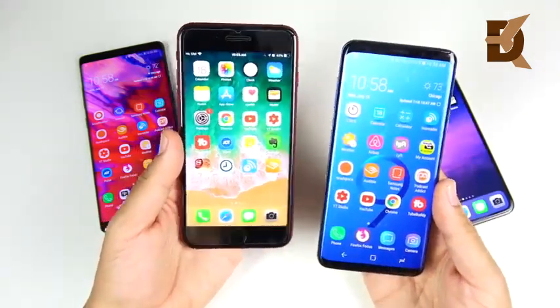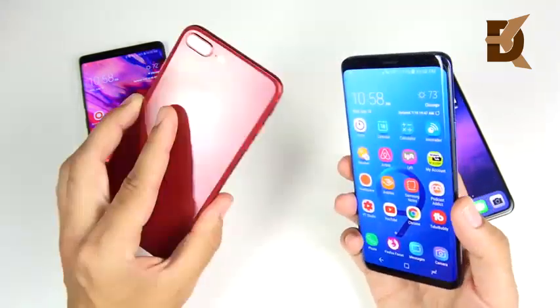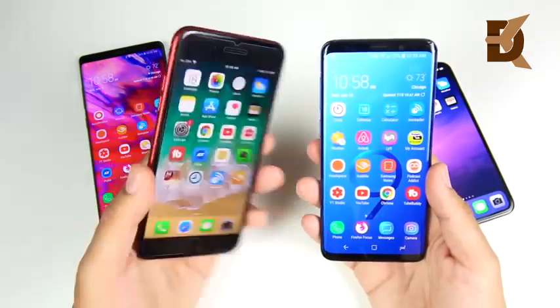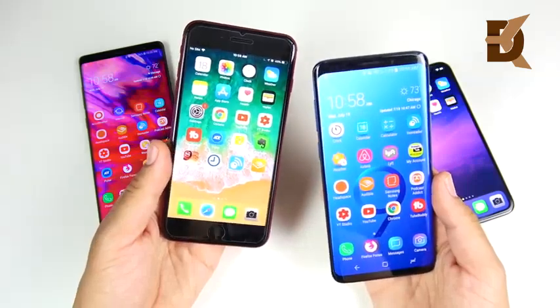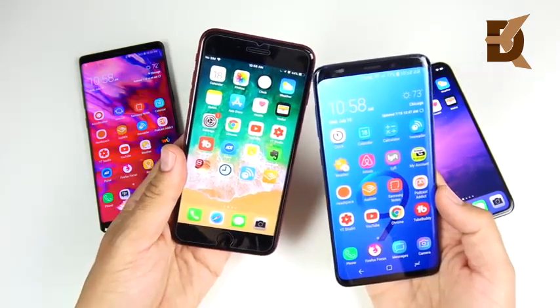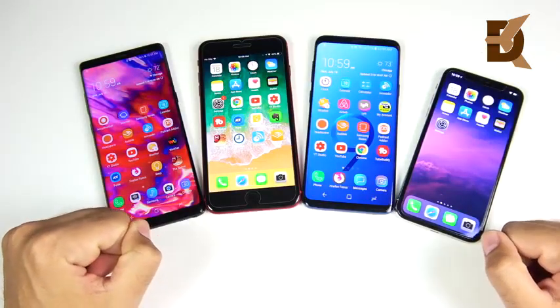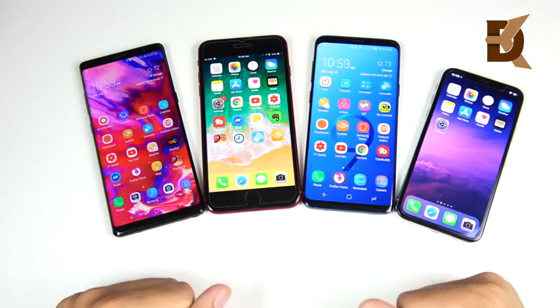That's part one of this three-part series. Next up, we're going to discuss software. So if hardware wasn't enough to make you decide to buy a Samsung or Apple going forward in 2018 — with new phones coming, it's going to be rather confusing — stay tuned for the next part on software between Apple and Samsung. If you found this video helpful, enjoyable, entertaining, or informative in any way, do me a favor and click that like button.